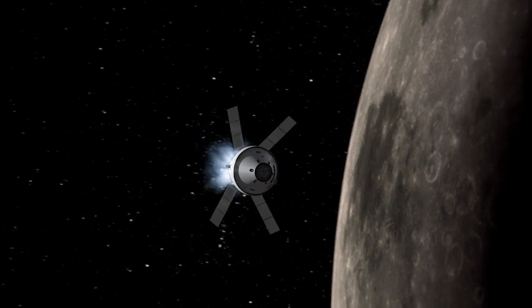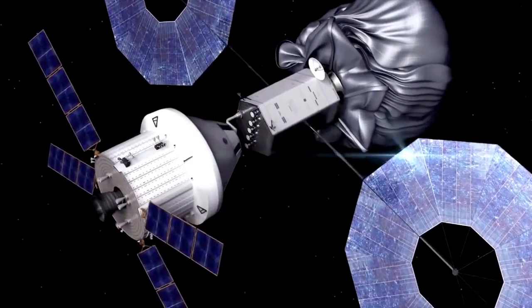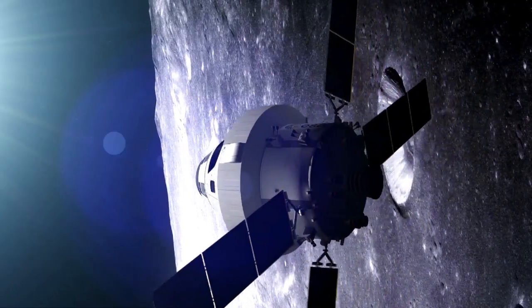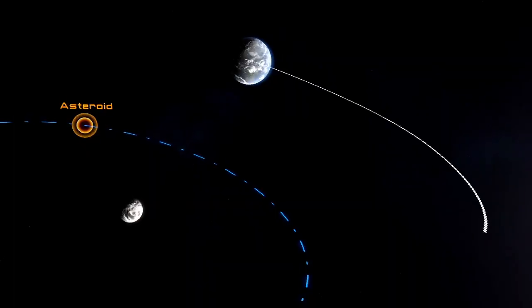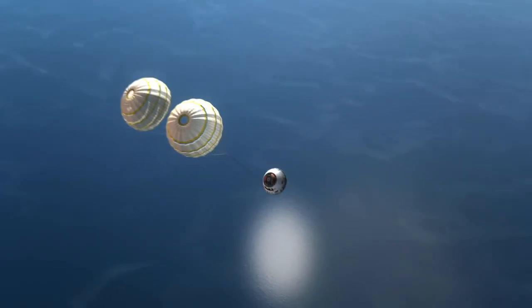With Orion, America is building a new spacecraft for exploration. It could involve missions to the moon, missions to an asteroid, missions to Mars, and we want Orion to be able to do all those things — to take four astronauts into deep space and return them safely to the Earth.